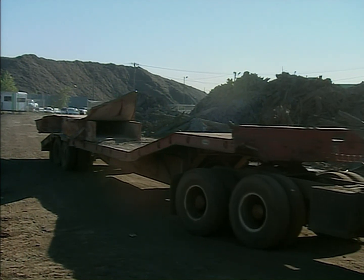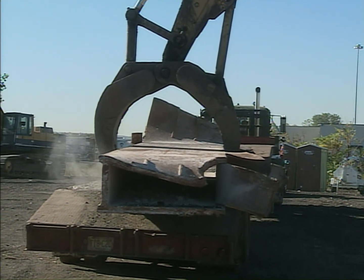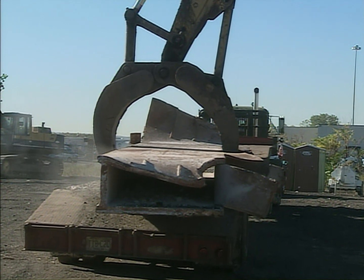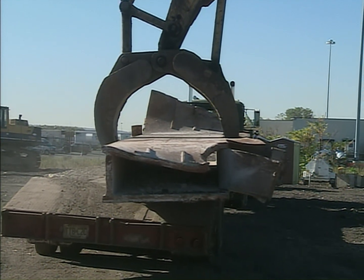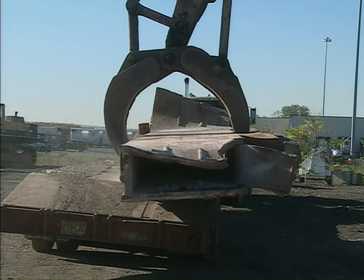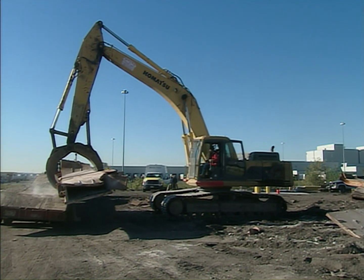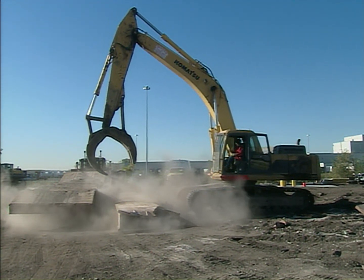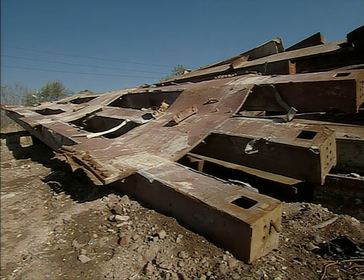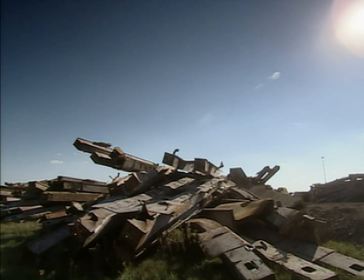As each massive piece arrives, huge grappling machines struggle with lumps of metal that weigh over twice as much as the trucks used to transport them. The very ground shakes as they drop just a few feet. That some of this steel fell a quarter of a mile to Earth is difficult to believe, and how anyone inside survived is hard to imagine.